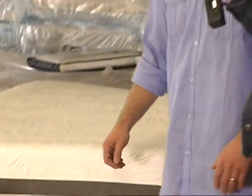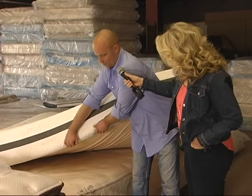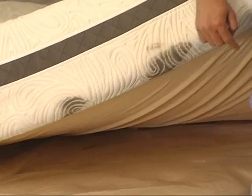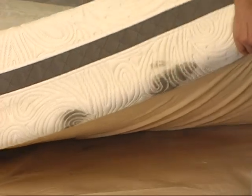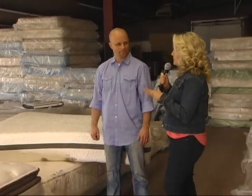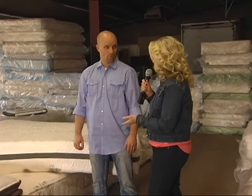Let me show you another one. Here is a Sealy Optimum mattress that has two marks right there. It looks like somebody grabbed it by the plastic, ripped the plastic, and then it got dragged along the floor with the plastic holes in it. It's a perfectly fine mattress, just got those two little cosmetic blemishes. Again, you're going to save $1,500 to $2,000 on this Sealy Optimum mattress. That's just amazing to think that these blemishes happen in the factory's warehouses themselves, not in people's homes.